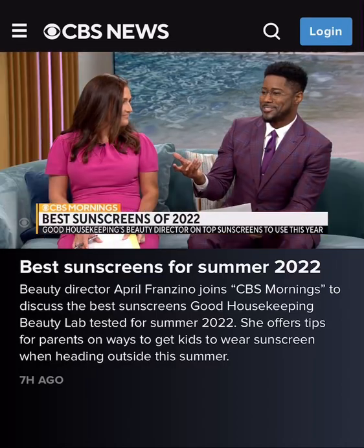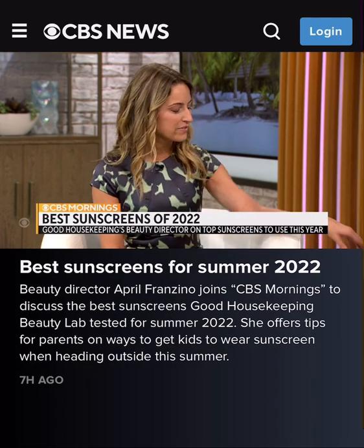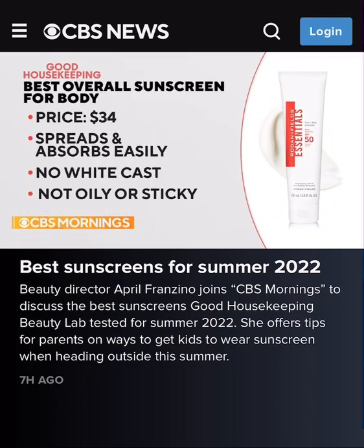The number one body sunscreen in our test was this one from Rodan and Fields — the Essentials Face and Body Sunscreen, so you can use it on both, which is great. SPF 50, it applied easily and absorbed quickly. It didn't leave that white cast on your skin, so it works on all tones.